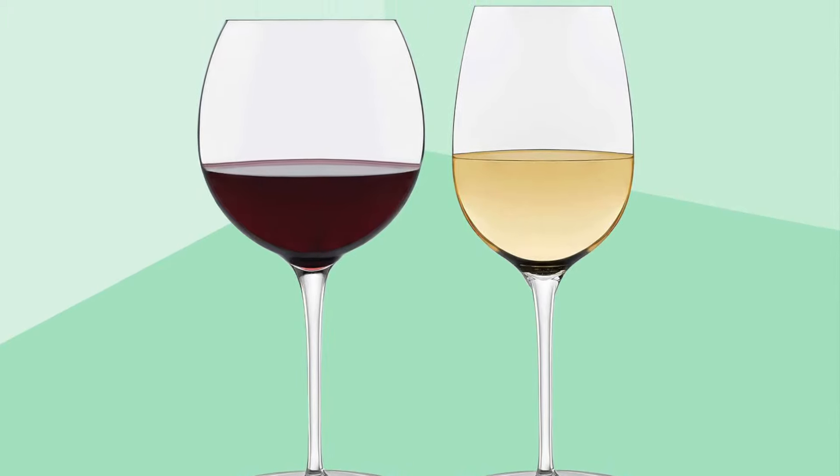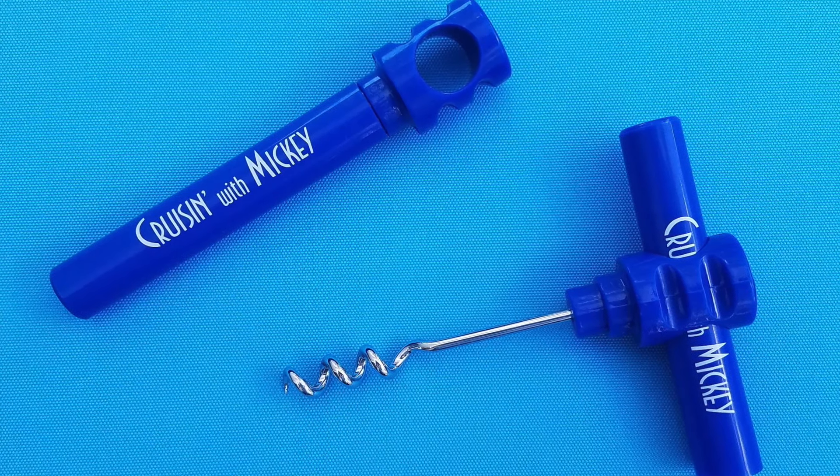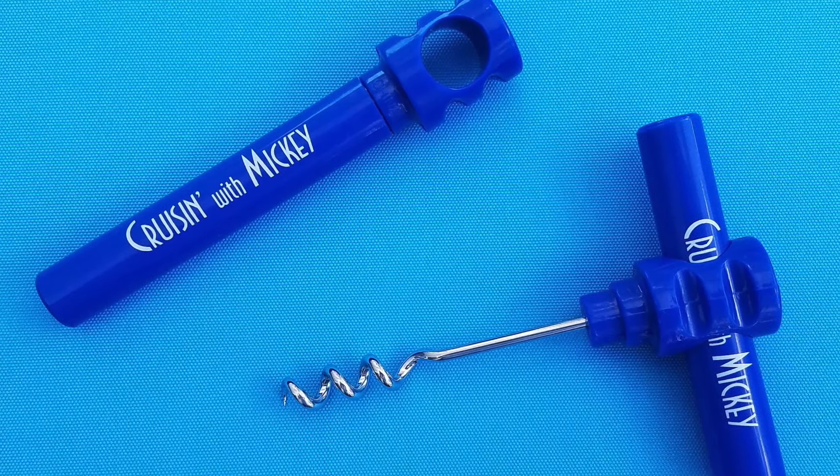Number five: a corkscrew. You can ask your cabin steward for a corkscrew if you bring a bottle of wine from home — you can bring up to two bottles per person 21 and over in your cabin. You can actually take the corkscrew home, and I believe they have the Disney Cruise Line brand logo on them, at least as of our last cruise. So if you are a wine drinker, definitely ask for a corkscrew because you can take it home for free.